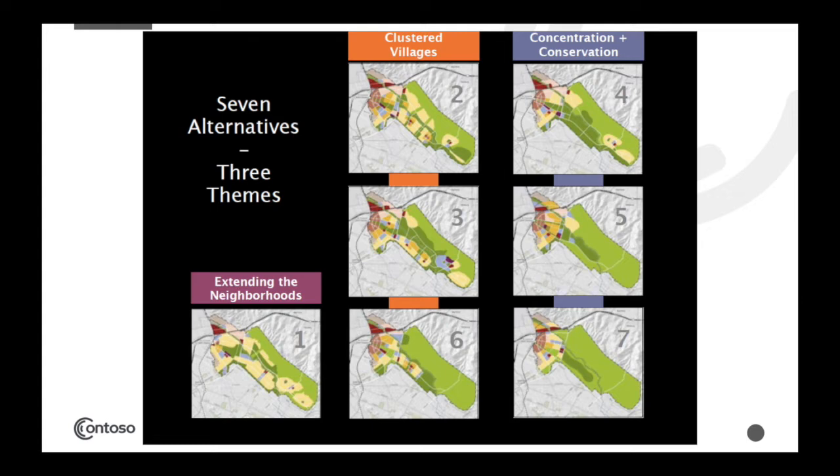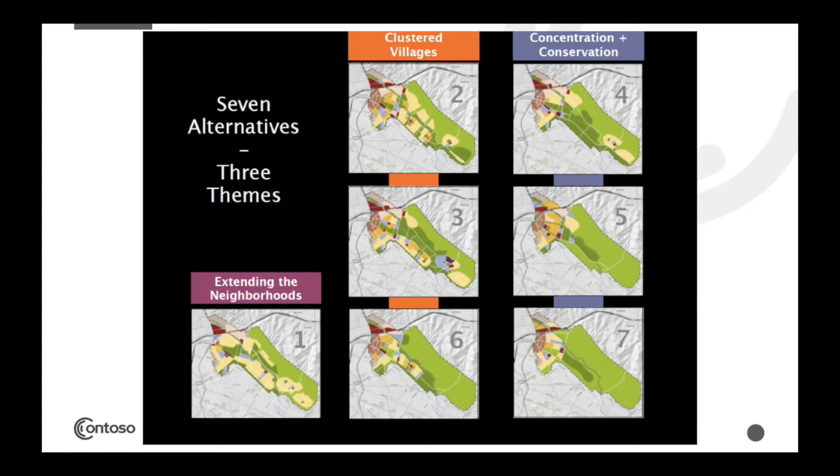The other two general alternatives were titled 'Cluster Villages' and 'Concentration and Conservation.' In Cluster Villages, the majority of density would occur near the BART station, with a lot of institutional uses there as well. Then there would be smaller villages as little nodes, containing some multifamily and some single-family uses, with a variety of other uses within those villages.